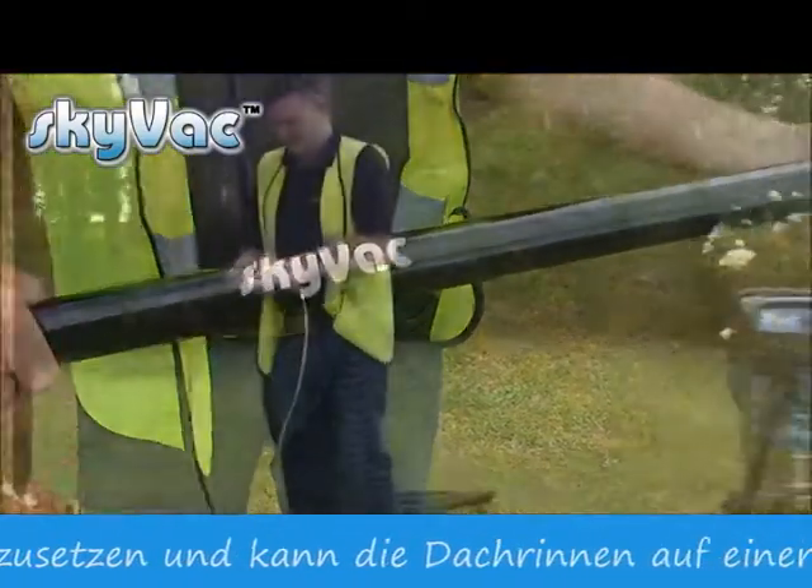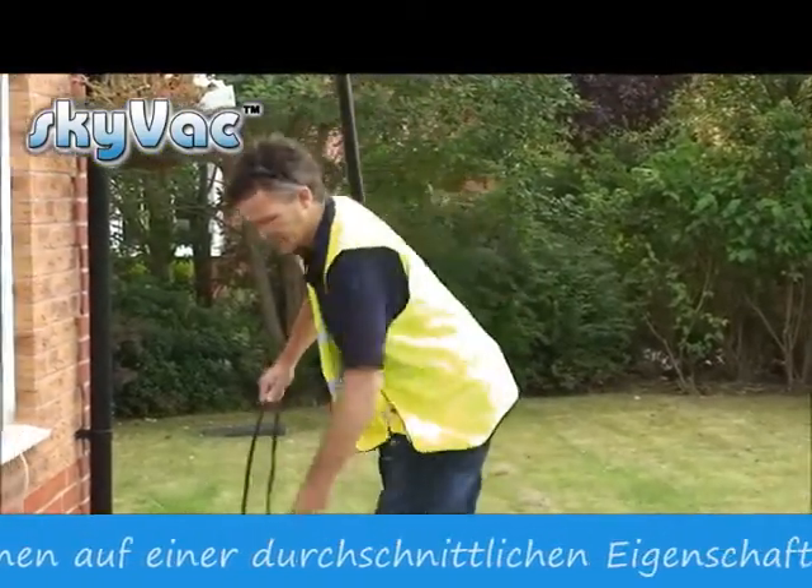SkyVac is very easy to assemble and can clean the gutters on an average property in under half an hour.